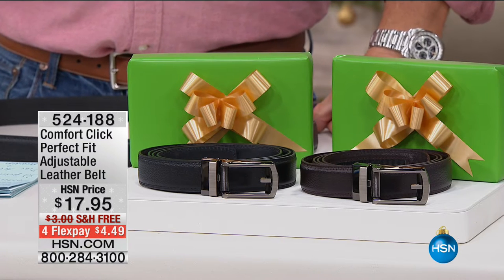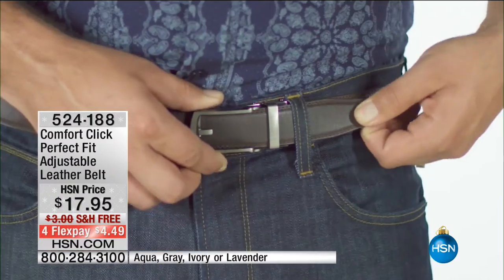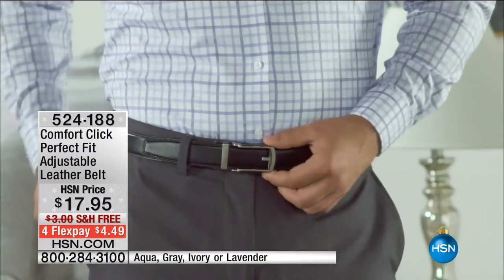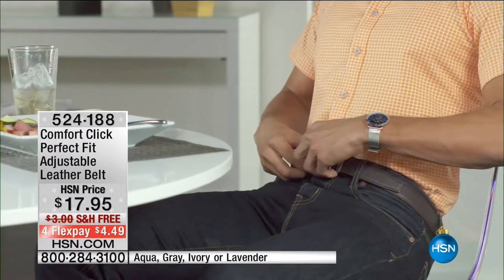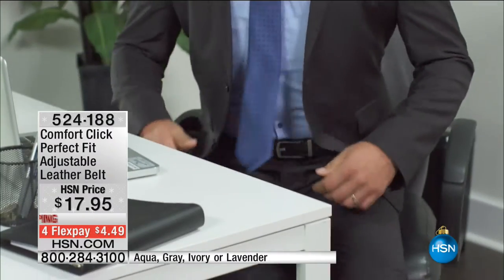We've got something here that is going to absolutely knock your socks off — it's called the Comfort Click, the perfect fit adjustable leather belt. Ladies, if you want something great for your guy, this is the absolute best gift because you'll never have to deal with adjusting or being in between holes on a belt. In fact, there aren't even any holes on this belt. It uses a ratcheting system that enables it to expand and close just with clicks. This is a beautiful leather belt for $17.95 — most leather belts are $50-60.